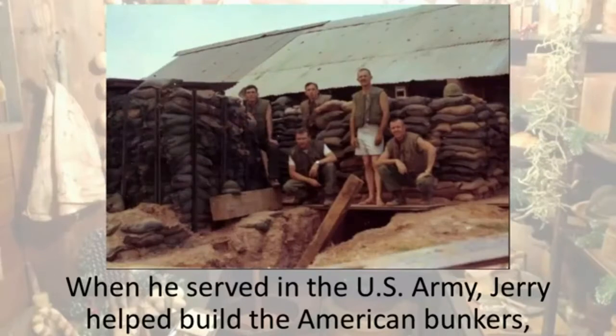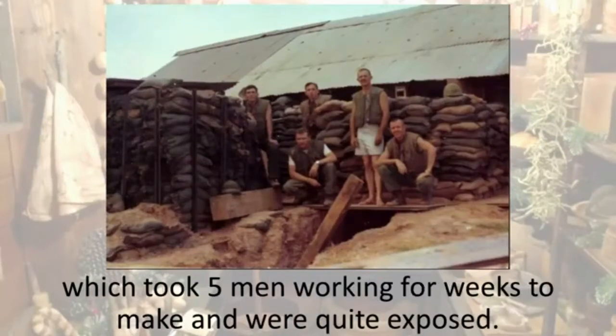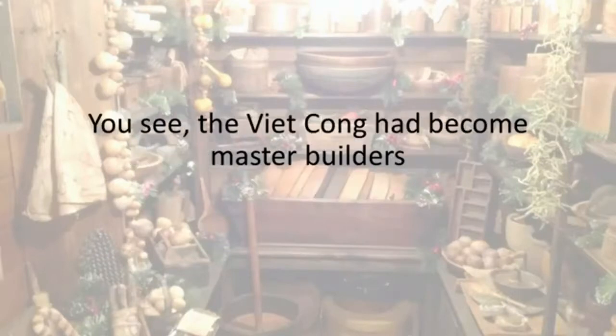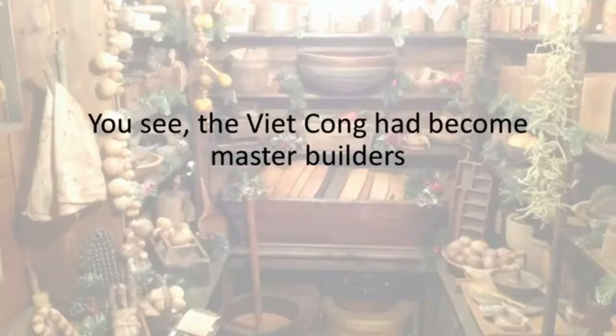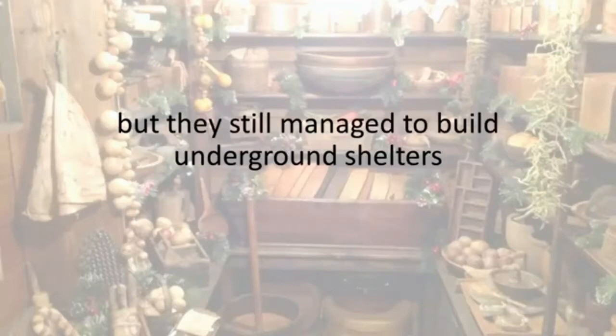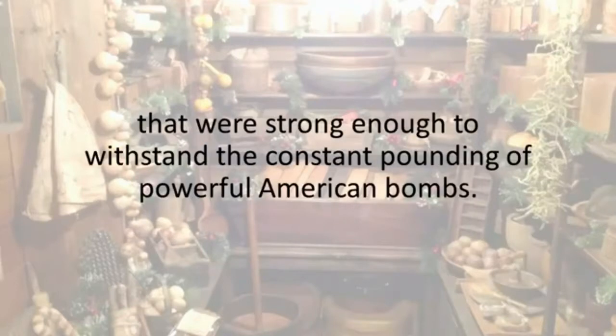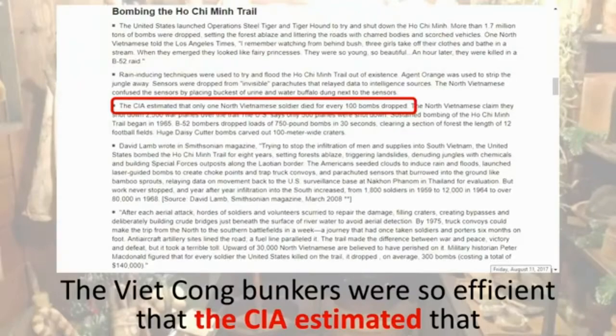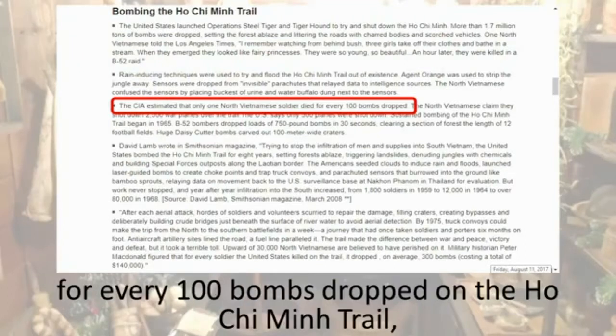When he served in the U.S. Army, Jerry helped build American bunkers which took five men working for weeks to make, and were quite exposed. The Vietnamese bunkers, on the other hand, were completely different. The Viet Cong had become master builders because they were forced to adapt to some of the deadliest conditions known to man. They didn't have bricks or mortar, but they still managed to build underground shelters strong enough to withstand the constant pounding of powerful American bombs. This is where they kept all their food and tactical supplies. The CIA estimated that for every 100 bombs dropped on the Ho Chi Minh Trail, just one North Vietnamese soldier died.